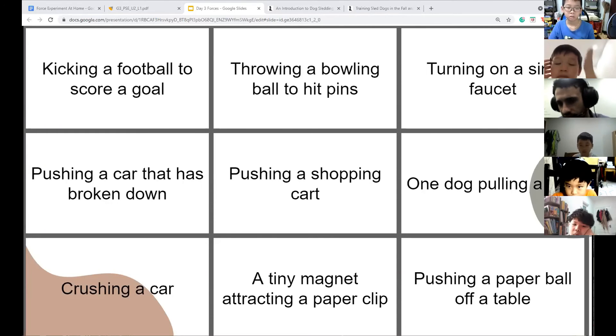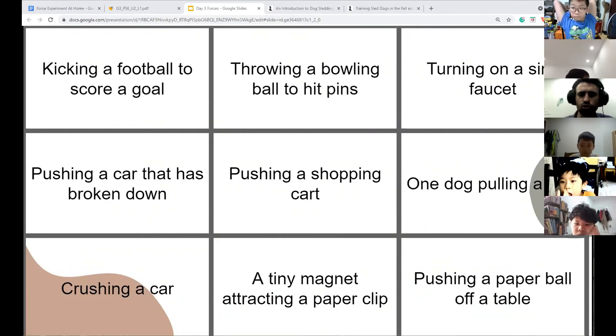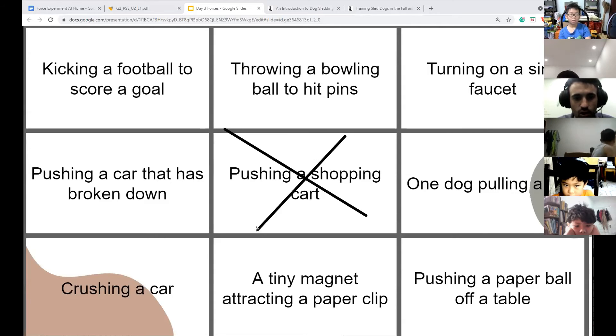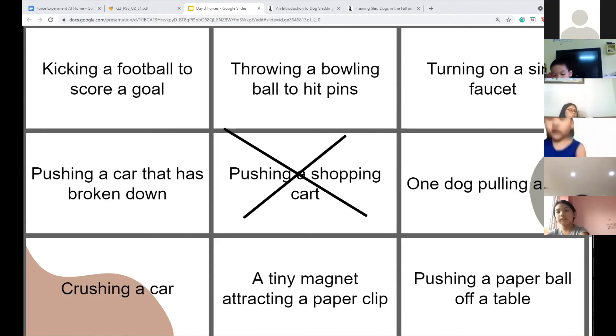Jack, choose a square. Pushing the shopping cart — is it heavy or light? Nothing in it. If the shopping cart has nothing in it, are you going to use a weak force or a strong force? Weak. Very good! Boys get the first X — we use a weak force to push an empty shopping cart.